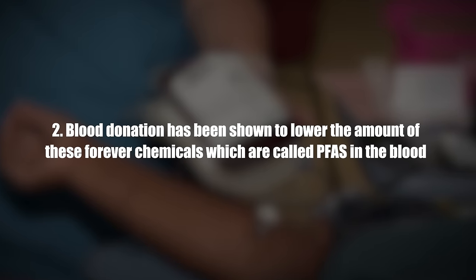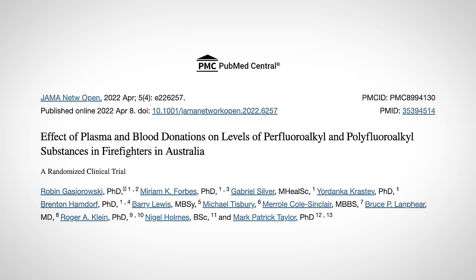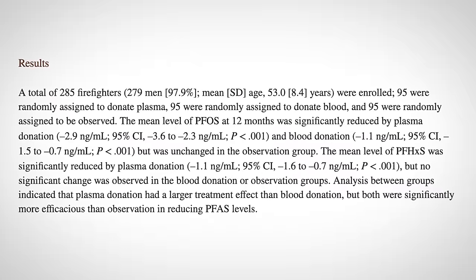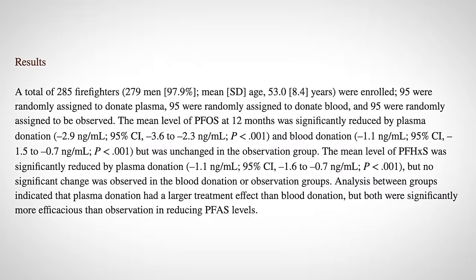Number two, blood donation has been shown to lower the amount of forever chemicals, which are called PFAS, in the blood. In a study, they took 285 firefighters and saw their blood PFAS levels decrease quite significantly after blood donation. Blood donation also has other health benefits by lowering excess iron from the blood. Sweating has also been shown to excrete PFAS.